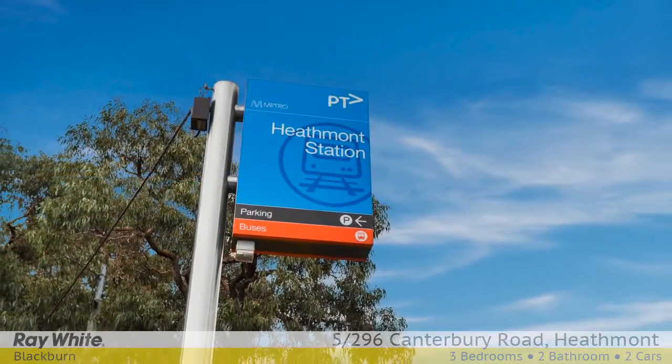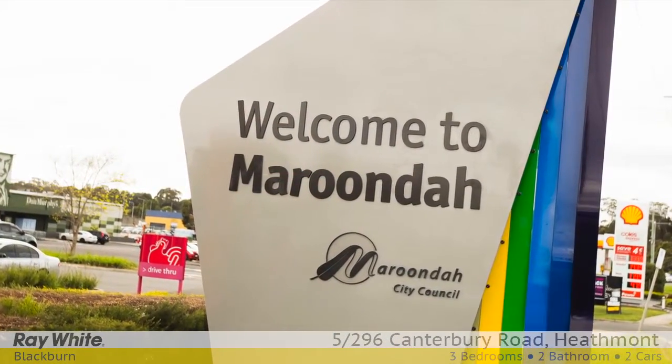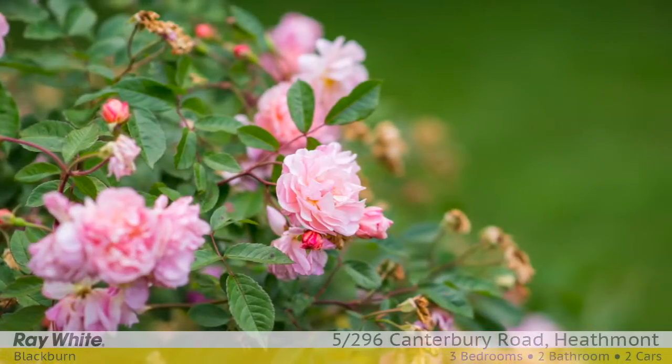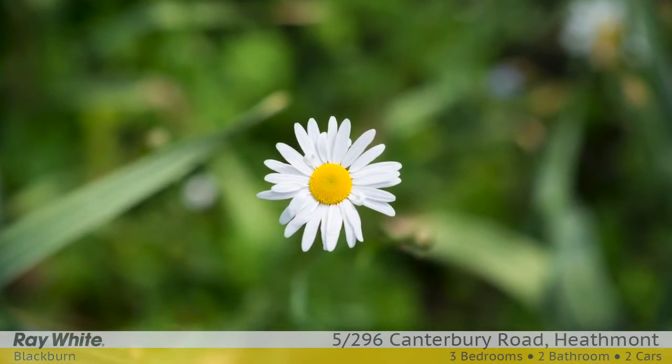The new Eastland Complex and the revamped Ringwood Station are only a short drive away, whilst some of Melbourne's best schools are in this eastern growth corridor. For more information, please contact Ripple Woo and Alan Smith at Raywhite Blackburn.